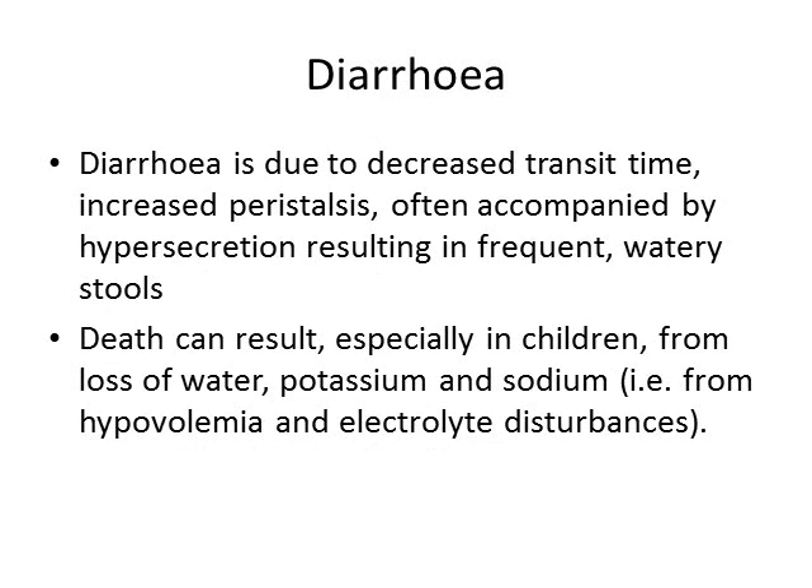Diarrhea is the opposite of constipation. You have decreased transit time, increased peristalsis, and often hypersecretion, and the net result is frequent watery stools.